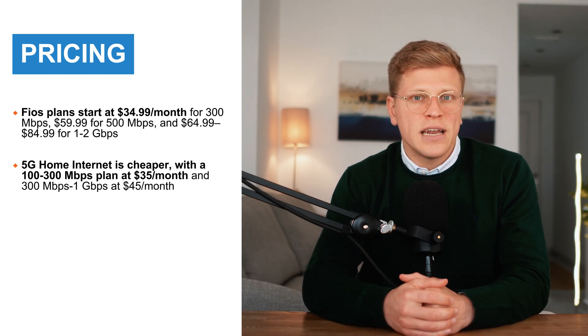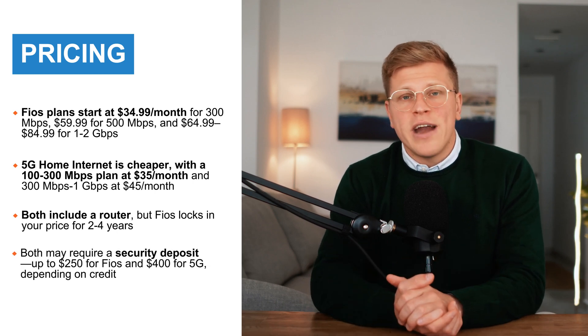Verizon 5G internet comes in at a slightly lower price point. The basic plan, which offers speeds between 100 and 300 megabits per second, costs $35 per month. For $45 per month, you get the 5G Home Plus plan, which provides speeds ranging from 300 megabits to 1 gigabit per second, depending on your location. Both plans include a router and there are no installation fees, making setup quick and easy. Like Fios, Verizon may require a security deposit, which can be as high as $400, depending on your credit score.